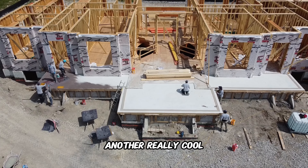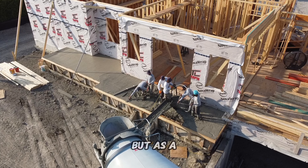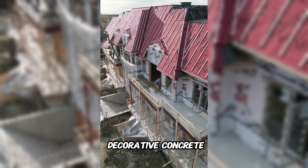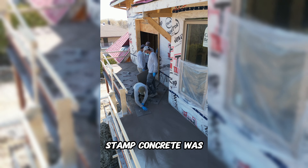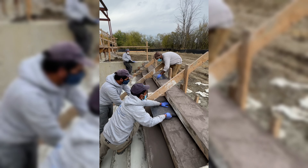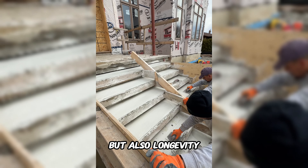Another really cool thing about our custom homes are the concrete finishes. Most builders would just opt for a cheap basic finish on your porch and steps to save cost, but as a homeowner you're going to end up spending double if you decide to upgrade those areas later on. In this custom home, stamped concrete was the material of choice for every surface — from the expansive balcony to the walkout steps, the porch, and any additional steps around the property — adding visual appeal and longevity.